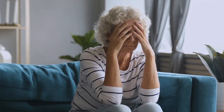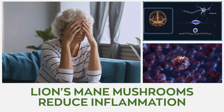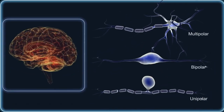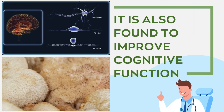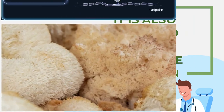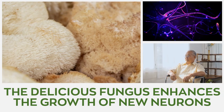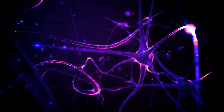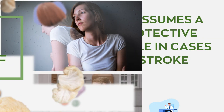Lion's mane mushrooms protect against Alzheimer's and improve dementia symptoms. They reduce inflammation and biological markers associated with Alzheimer's, such as amyloid plaques. It's also found to improve cognitive function in individuals with mild cognitive impairment. The fungus enhances the growth of new neurons, which can potentially slow or reverse cell degeneration associated with dementia.